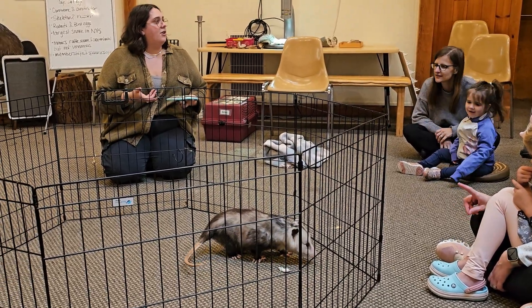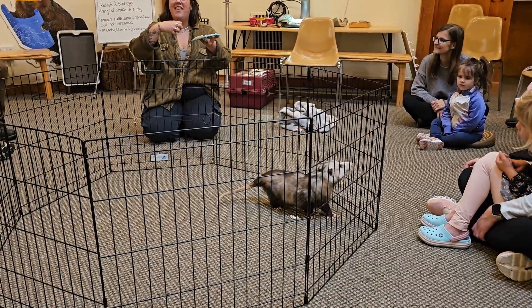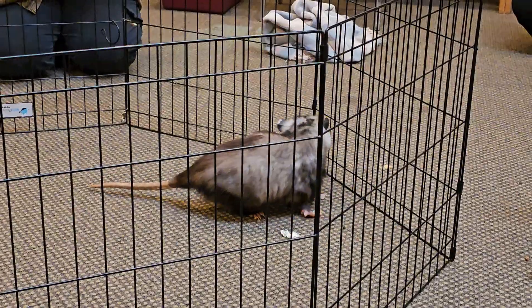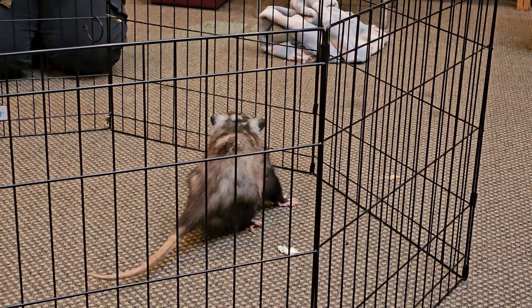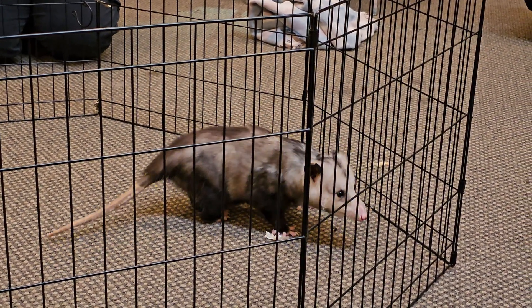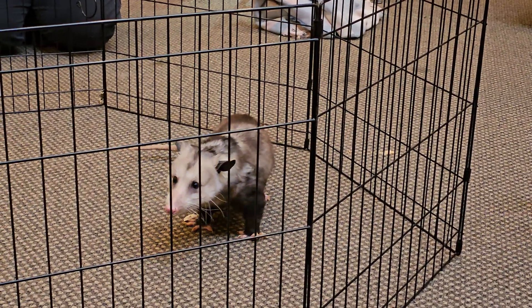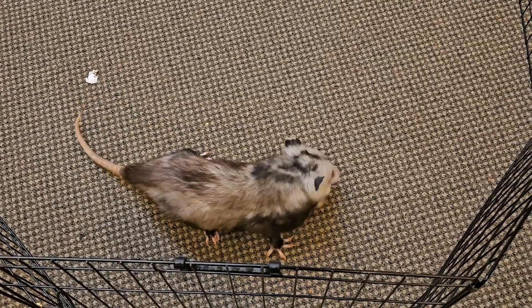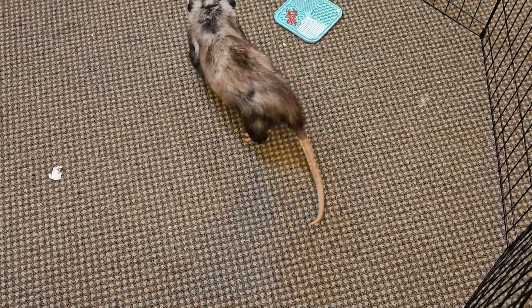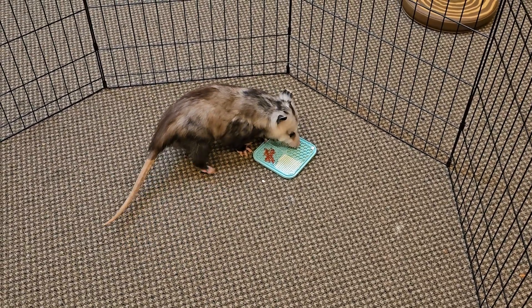Once they get to a certain size after a few weeks in the pouch, they migrate up onto her back and latch on, and they really just observe how to be an opossum. During that time, they're watching their mother climb, watching the types of food she's eating, her behaviors, things like that. During that time in Ozzy's life, he was either abandoned or orphaned by his mother, which is unfortunately a pretty common thing for baby opossums because there are so many of them.